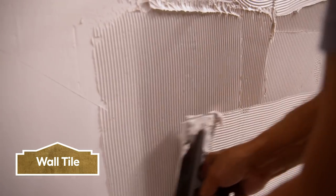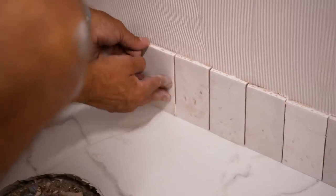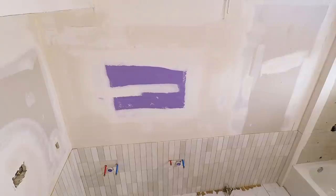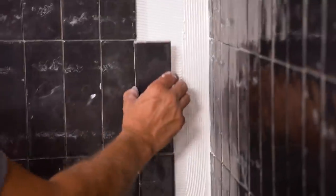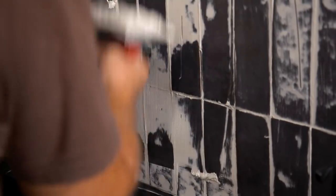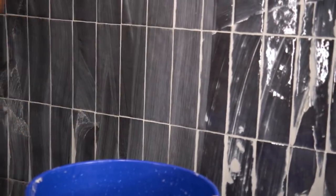We're getting our tile inspiration from the original black and white checkered pattern, but giving it a more contemporary feel by color blocking — the bottom half will be white and the upper half black. Straight stacked square tile trended in the 80s; however, we're doing a twist on that with straight stacked rectangular tiles instead and installing it on all the walls. Welcome to your new focal point.